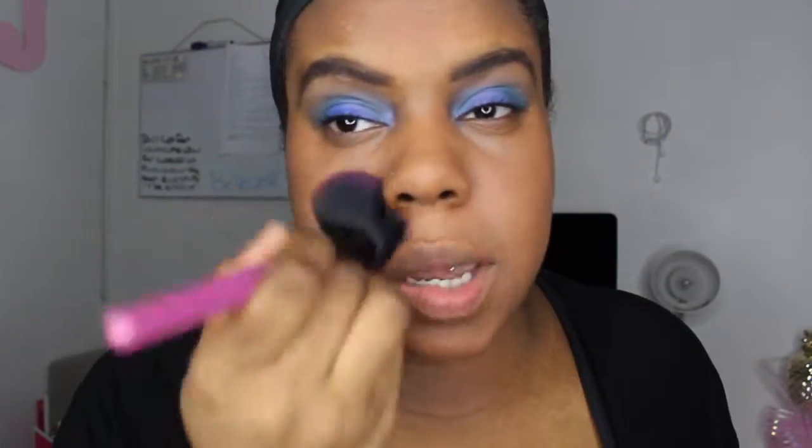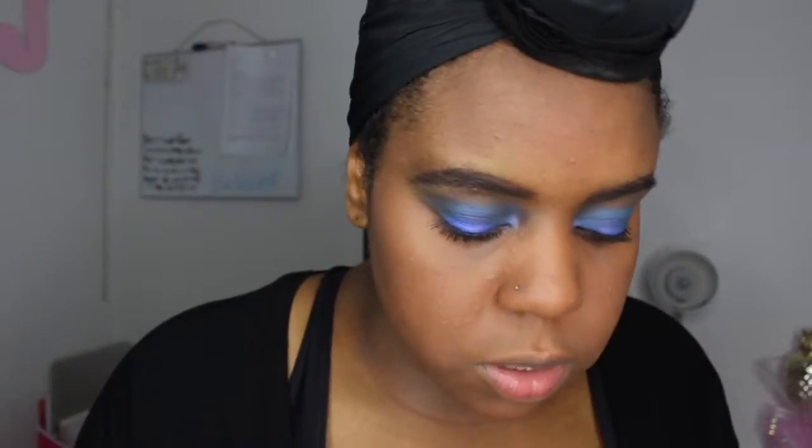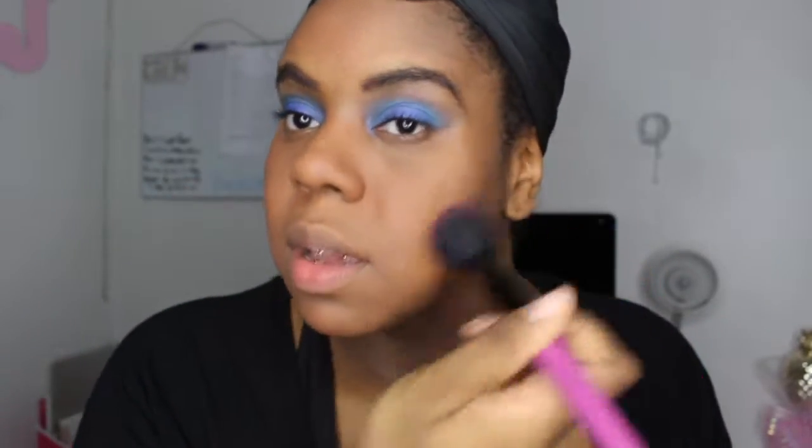I hate my face getting oily — it's the number one thing that bothers me. That's why I also use the Urban Decay Mattifying Setting Spray so I don't have to worry about oiliness during the day. Now that I've got everything preset, I'm going in with my foundation to blur everything out.